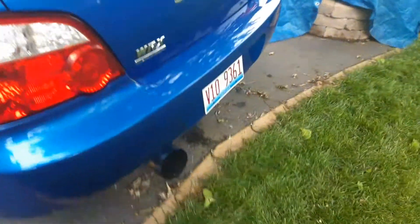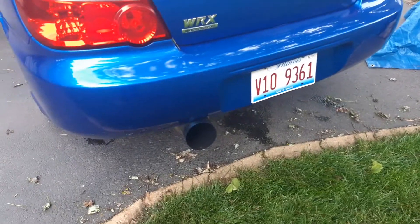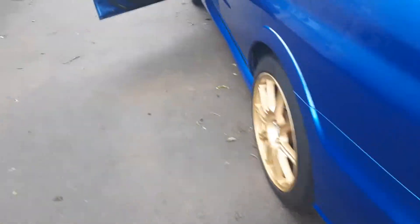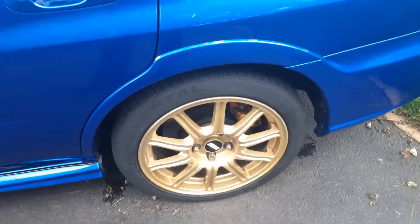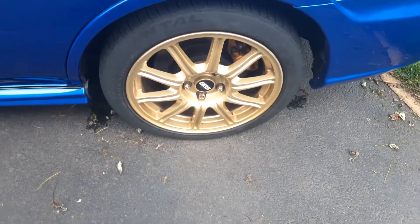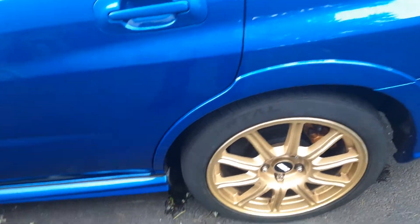Nothing's been changed back here. There's my exhaust. I still have the stock wheels — the stock BBS gold wheels. I wish they were silver but that's how they came on the car. When I first got it, it was almost in mint condition.